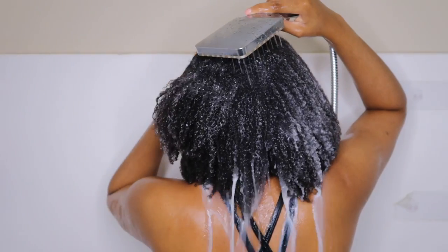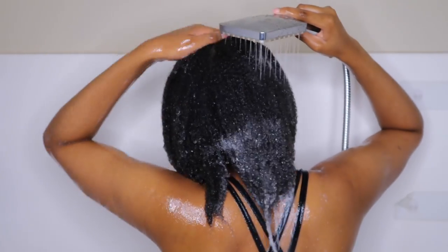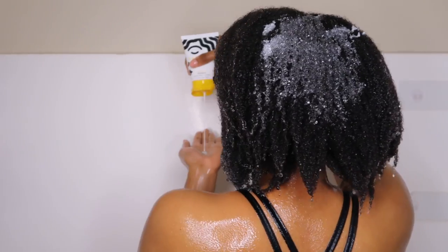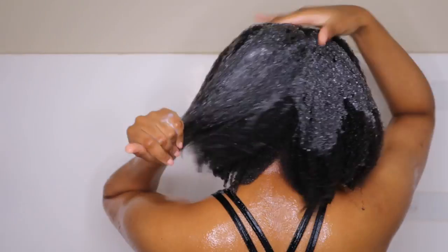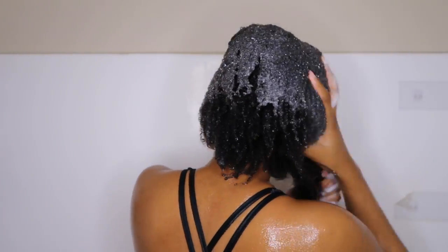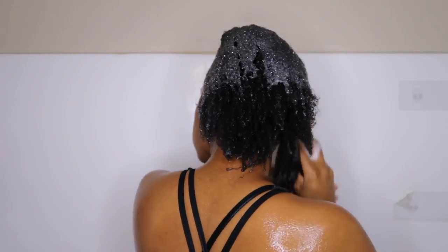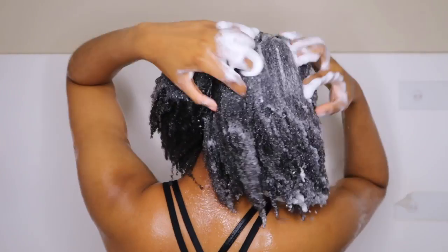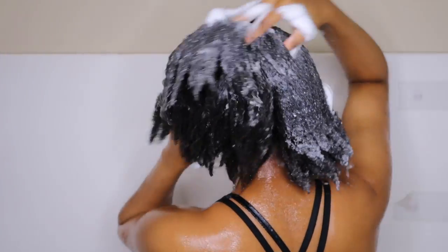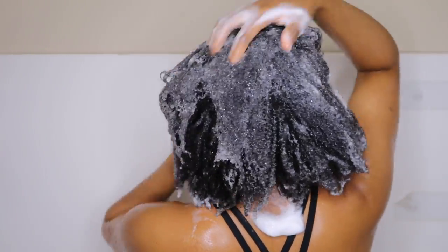I apply shampoo directly to my scalp first, and my scalp definitely had a lot of suds. I really appreciated that because typically my hair will not lather. Now, this is a hydrating shampoo, however it did feel like a clarifying shampoo — my hair didn't feel stripped, it just felt like it was getting really clean. Hydrating shampoos are more on the moisturizing side and you can detangle with them, but I don't believe you can detangle with this one. She does have another clarifying shampoo, so I'm interested to see the difference, because honestly this felt like a clarifying shampoo.